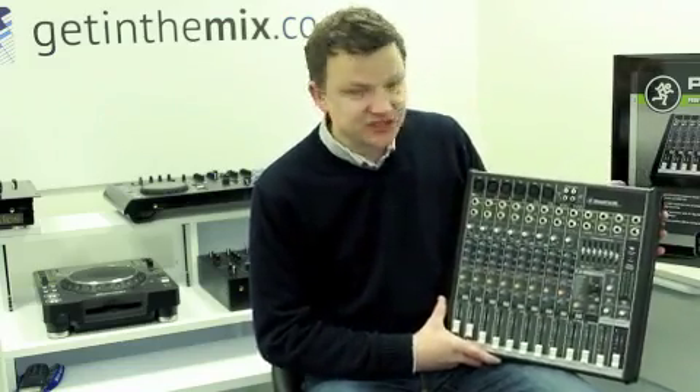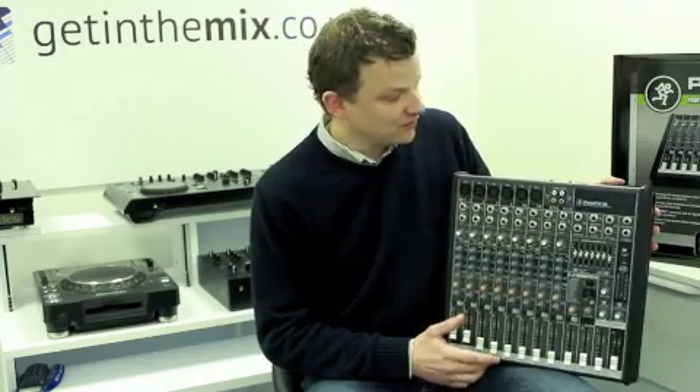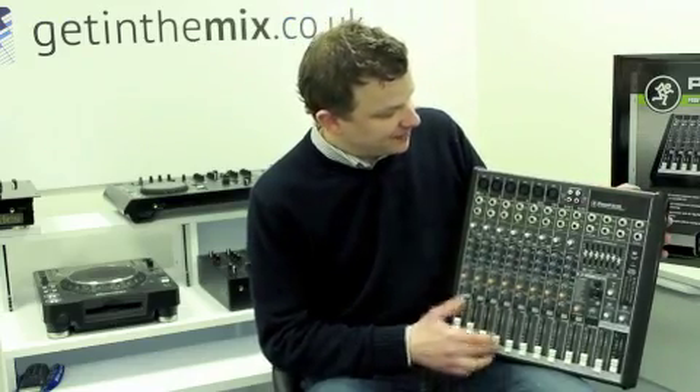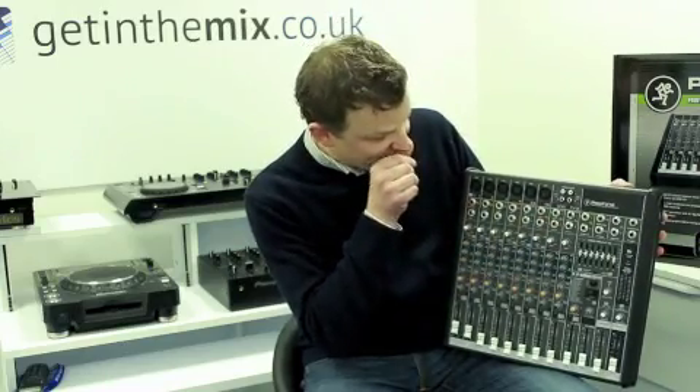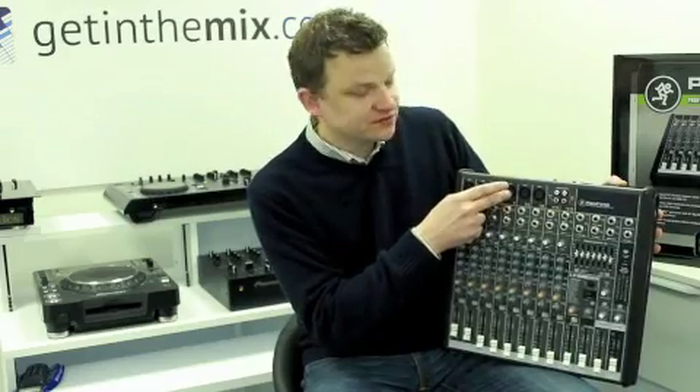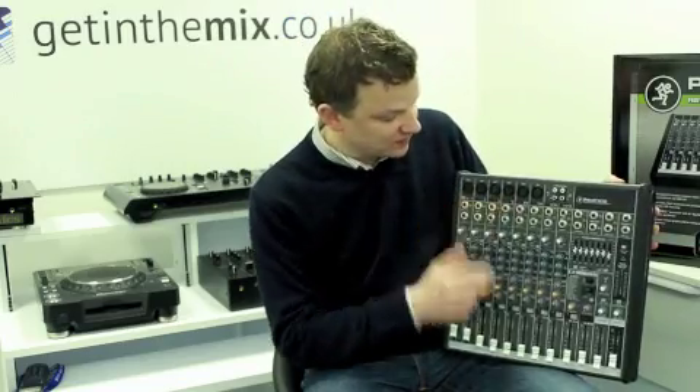It's pretty feature packed for the price to be honest, and of course you get Mackie's amazing build quality and sound quality as well. Plenty of mic channels, plenty of inputs, phantom power on all the mics as well. XLR or quarter inch mono jacks on the inputs too.